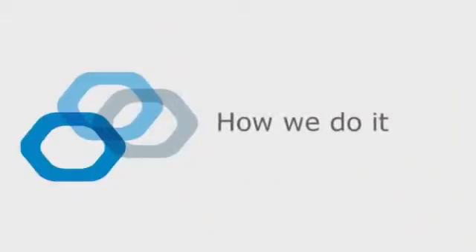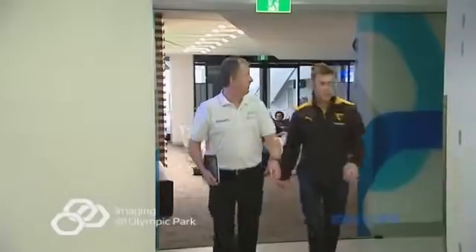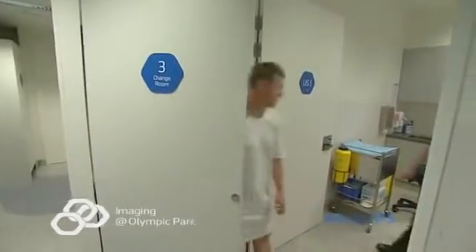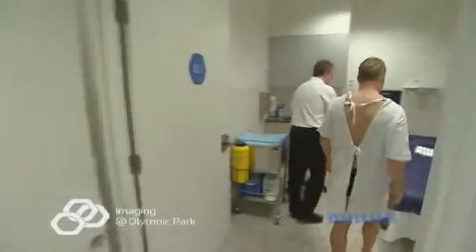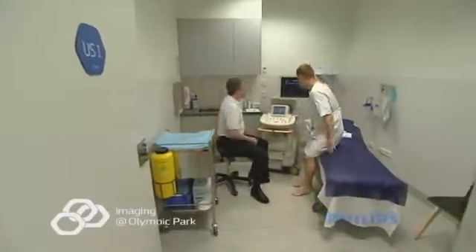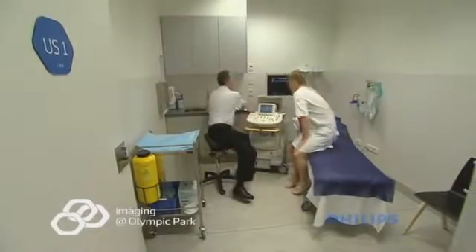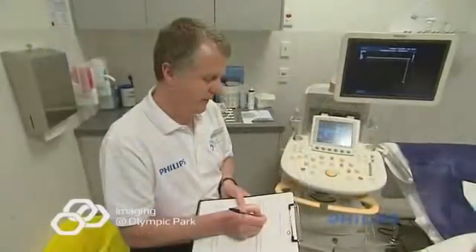Our sonographer or nurse will call you through to the ultrasound section of the department, where you may be asked to change into a gown depending on the type of procedure. Our nurse will ask some questions regarding your medical history and discuss the small risks and possible complications. Complications of an ultrasound guided PRP injection are uncommon but do include bruising, infection, and local soft tissue injury.